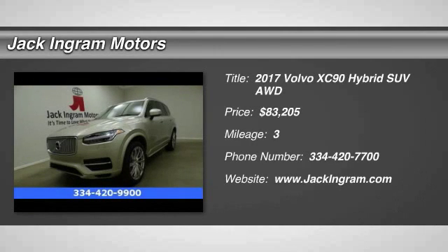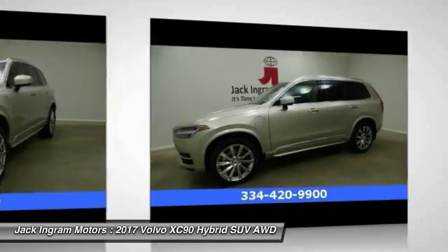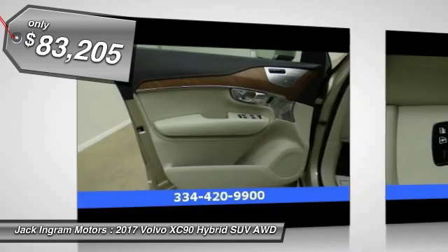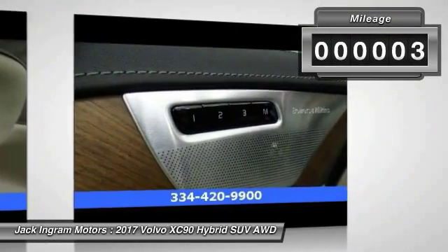2017 XC90. The Volvo XC90 provides refined luxury with unrestricted pleasure on the side. Experience the Volvo XC90 from the inside out and see why you'll want to take everyone on tour. Priced below $85,000, this vehicle has less than 100 miles.